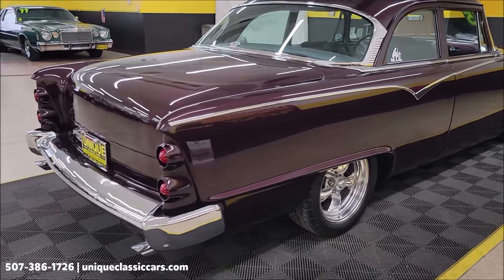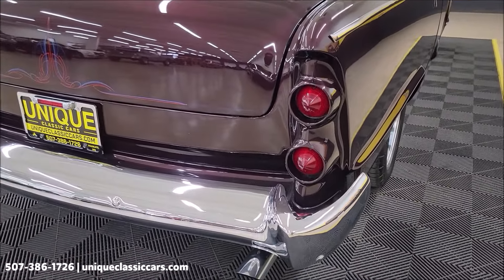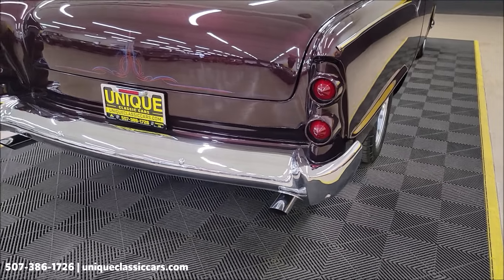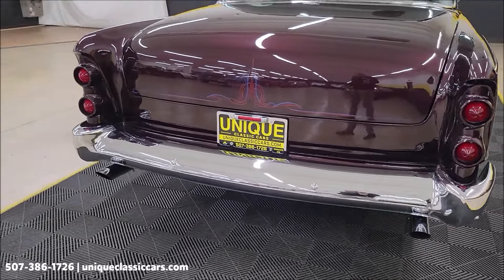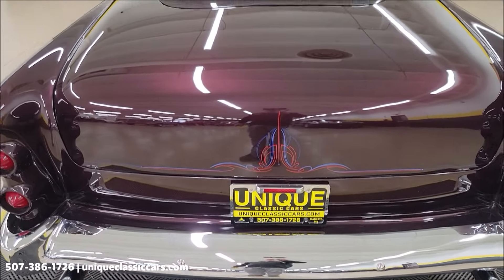Coming around to the rear — has Frenched-in 1956 Chevy taillights. Cool look. Chrome rear bumper, dual exhaust, and again a little more pin striping to finish out the car on the trunk lid.